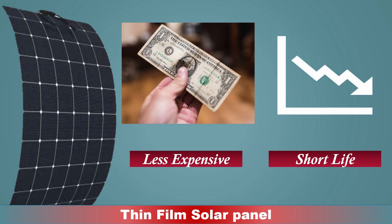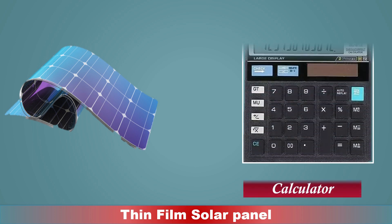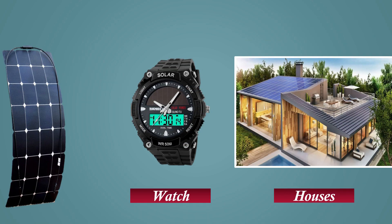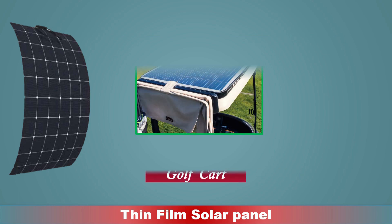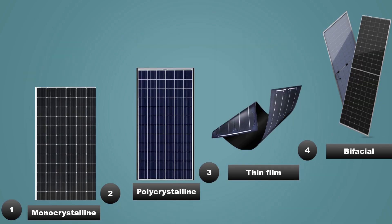As for the applications of thin film solar panels, they are commonly used in portable devices such as calculators and watches, as well as in buildings and homes for generating electricity. They are also used in ships, golf carts, bus stops, and waiting areas.